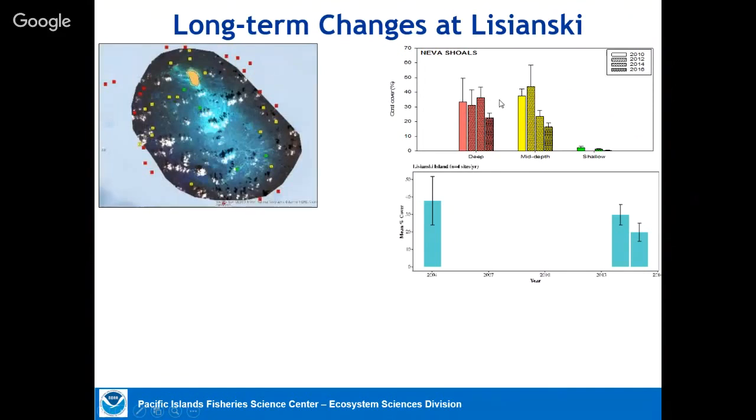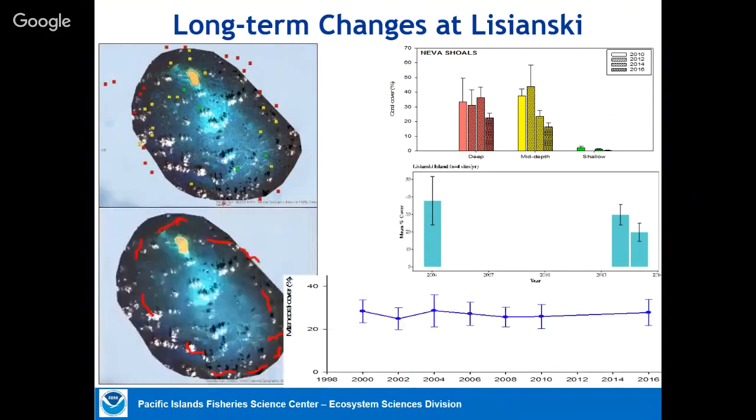Since 2010, we've been doing stratified random surveys at many more sites to get a better picture of the whole system, stratified by different depths — deeper, mid-depth, and shallow corals. We see some reductions in coral at some depths. But if we look at the longer term from our towed diver surveys, covering lots of area, we don't see a huge dramatic 'all the corals are gone' scenario.